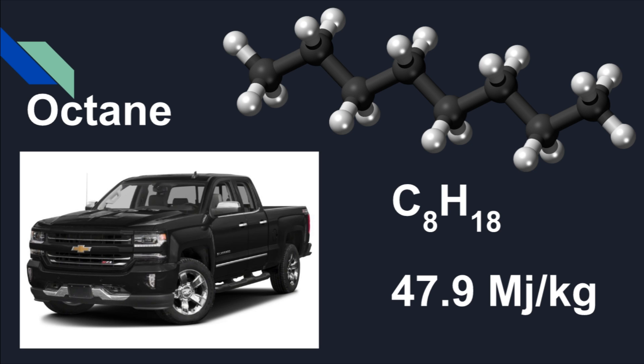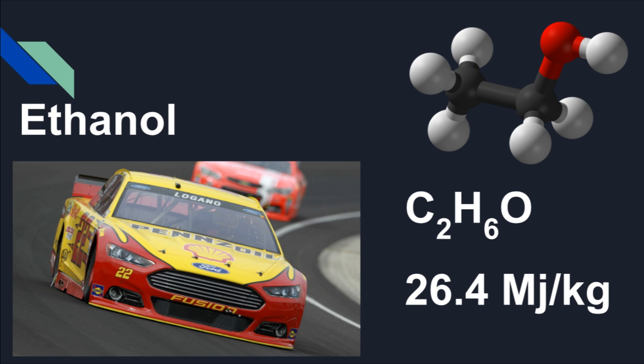Next we have ethanol. A lot of race cars and performance cars use ethanol-blended gasolines — a higher blend such as E85, which is 85% ethanol. You can tell an ethanol molecule because it sort of looks like a dog, as you can see in the top right corner. Ethanol has 26.4 megajoules per kilogram, which is quite a lot less. It's often blended into gasolines because it burns a little cleaner, but it does provide less power.